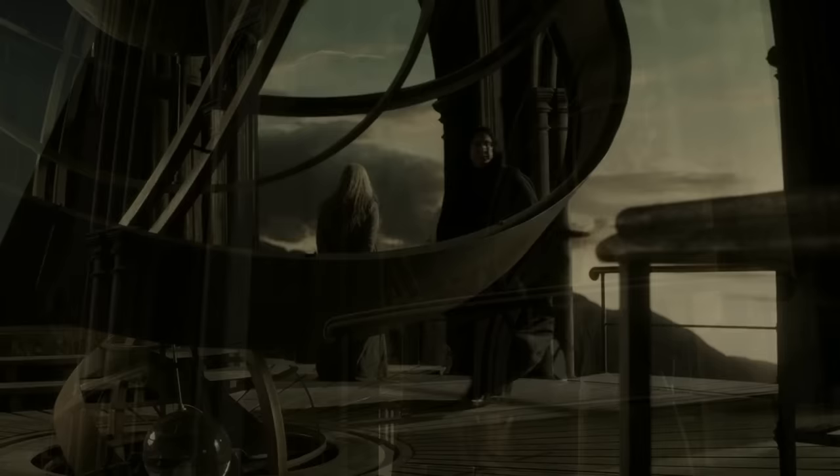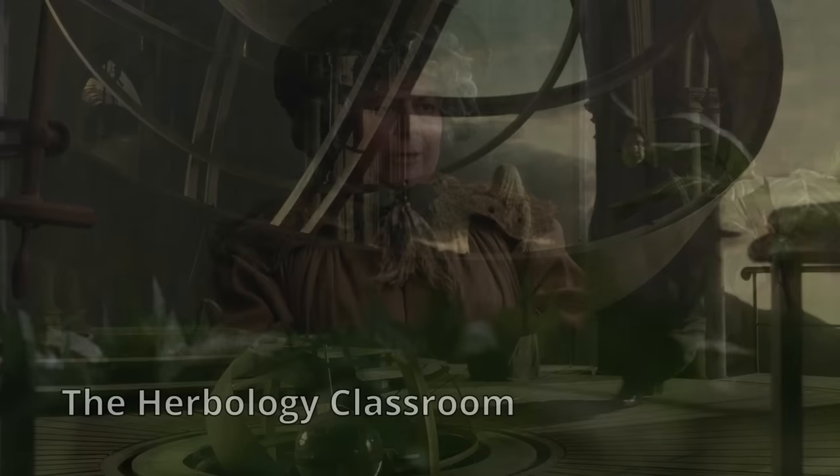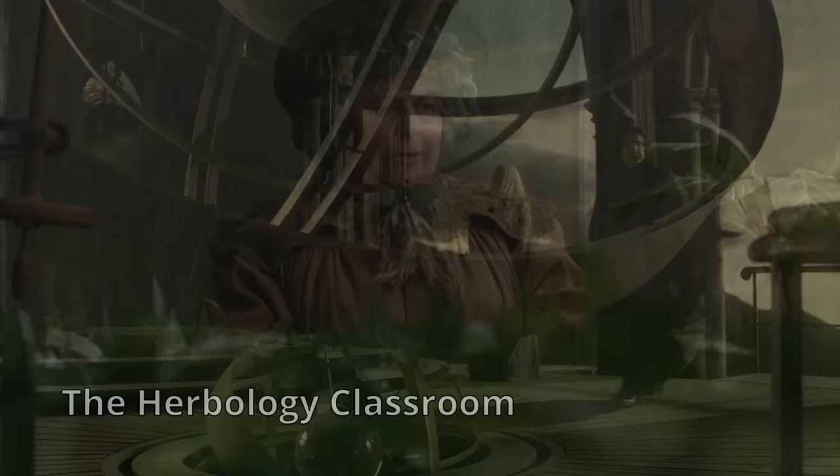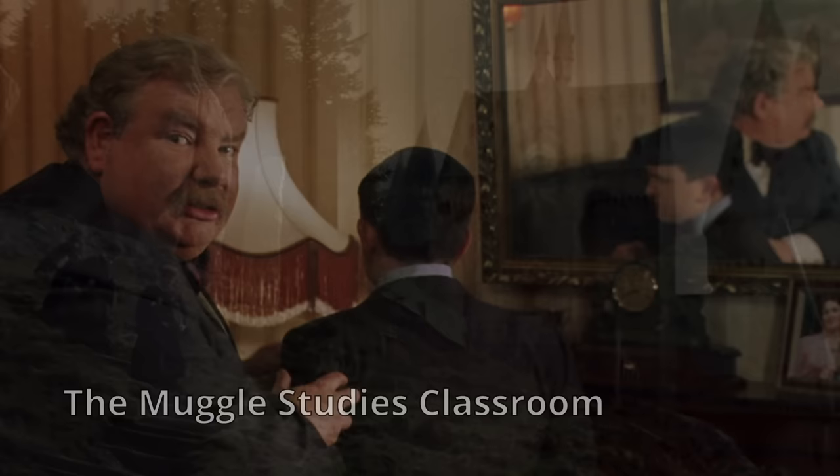6. The Astronomy Tower. Astronomy classes were conducted on the highest level of the Astronomy Tower, which happens to be the tallest tower in the castle. This location is used so that students may observe the night sky unobstructed. 7. The Herbology Classroom. Hogwarts Greenhouse 3 is home to the Herbology Classroom. This area is used to teach 2nd years and older, as it contains some dangerous plants that 1st year students do not have the skills to handle. 8. The Arithmancy Classroom. As an elective subject offered to 3rd year students, Arithmancy is held in Classroom 7a on the 7th floor of the castle.